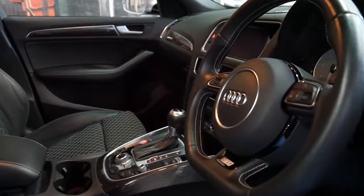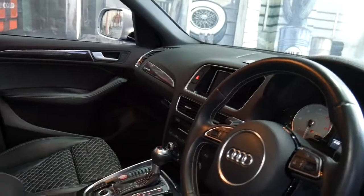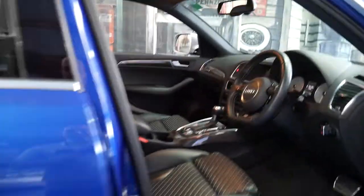31,000 kilometres and would you believe it's only been serviced today. That would have been its second service. I'm going to start talking a little bit about these SQ5s.